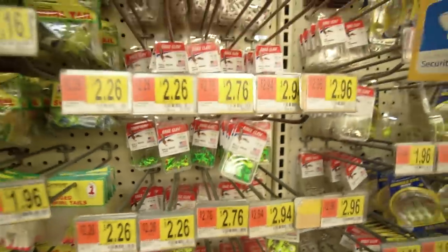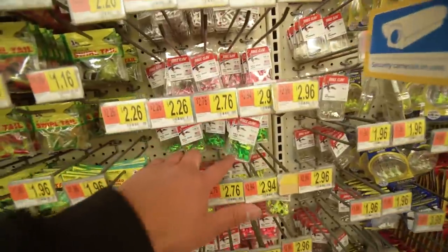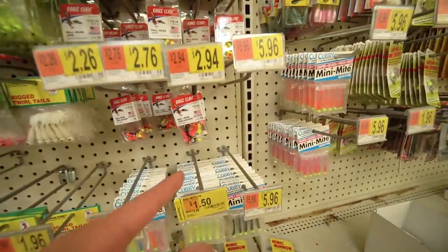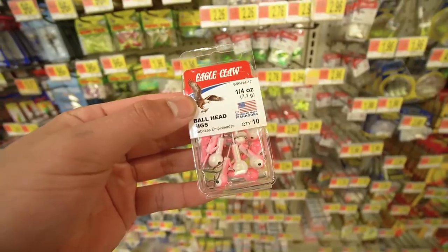These Eagle Claws are two dollars and 76 cents — looks like they're the cheapest. They have a lot of colors: green, white, glow-in-the-dark, pink, orange, black, yellow, and mixtures. I'm going with the pink ones — quarter-ounce Eagle Claw ball head jigs. If you're looking to save money, go to your local Walmart, get some cheap jig heads, tip them with minnows, and you'll be catching fish. I'm in a time crunch — I still need gas, minnows, and it's an hour drive from Brookings.